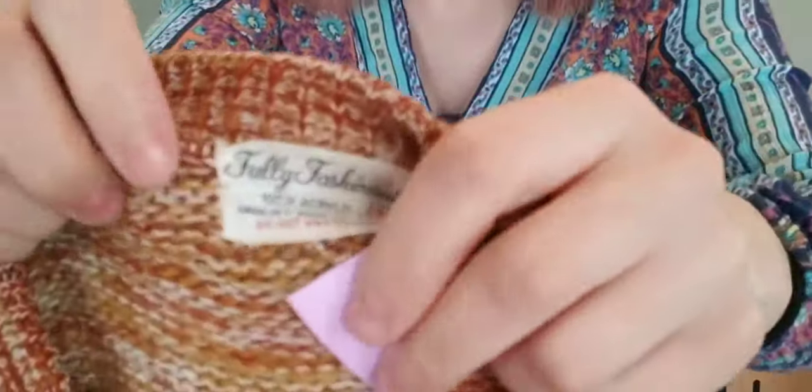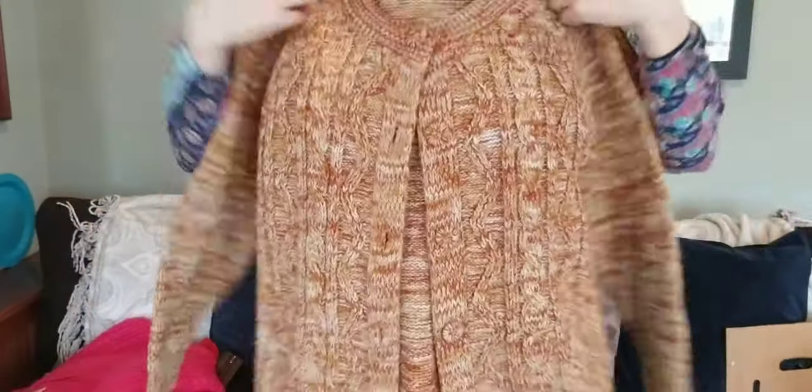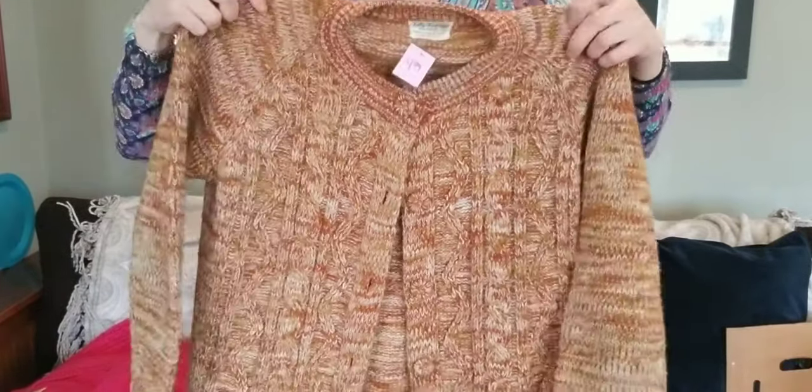Here is what I'd say is a 1950s or 60s cardigan — fully fashioned, 100% acrylic, made in Taiwan. It's a burnt orange and mustard yellow, very retro cable knit. I paid $2.50 and will probably list it at $40. I always start high with things that are unknown to me.